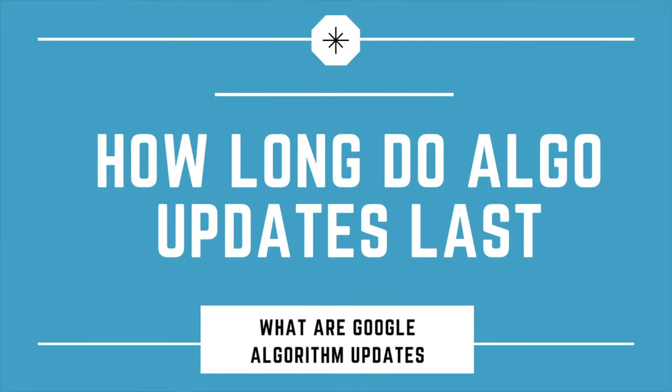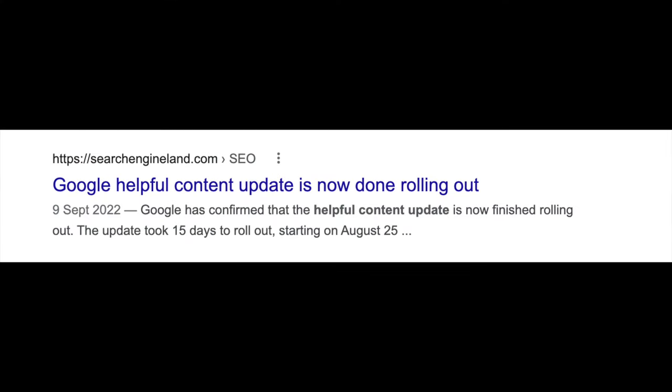So exactly how long do Google algorithm updates typically last? Most algorithm updates will typically range from anywhere between one and three weeks at most. While that might not sound too bad, the sad reality is Google is actually updating its algorithm more and more frequently. A couple of years ago, you might have one core algorithm update every 18 months or every year, but this year I think we're already on our seventh or eighth algorithm update, showing how fast things can change as technology improves.